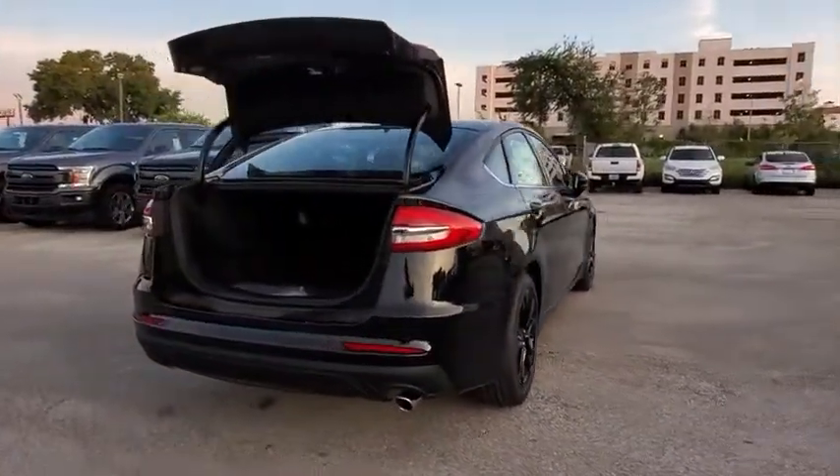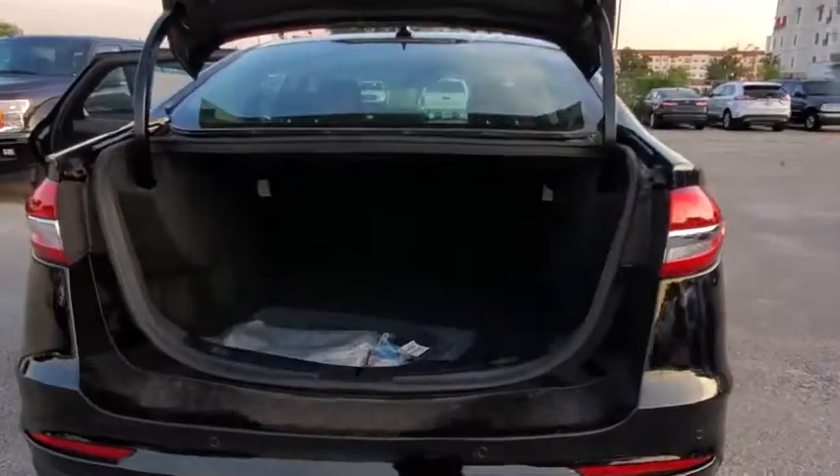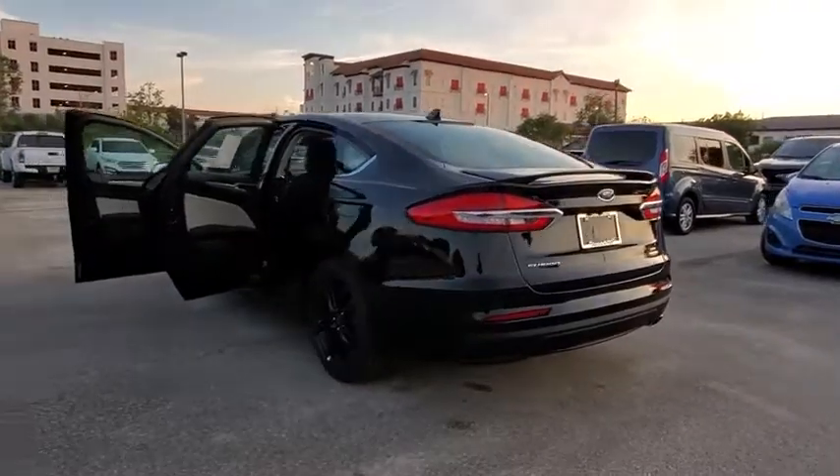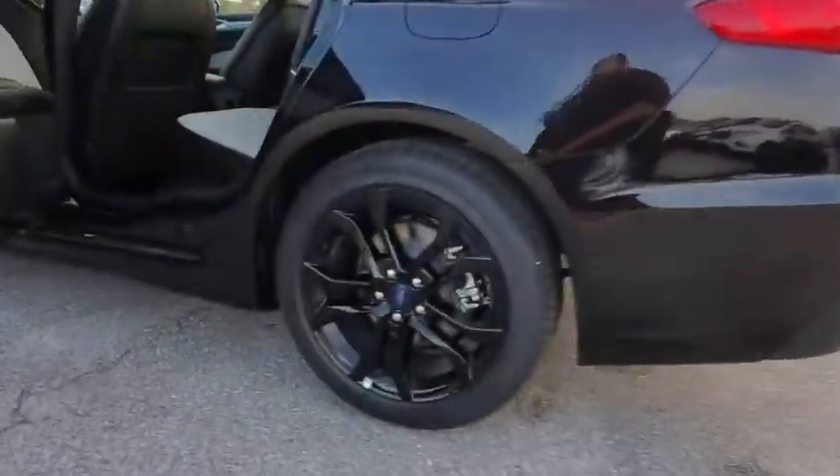Here are some of this vehicle's great options: traction control, power passenger seat, dual airbags, leather-wrapped steering wheel, power steering, four-wheel disc brakes, power windows, electronic stability control.